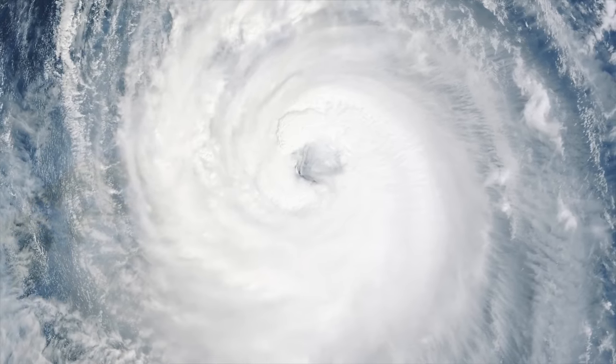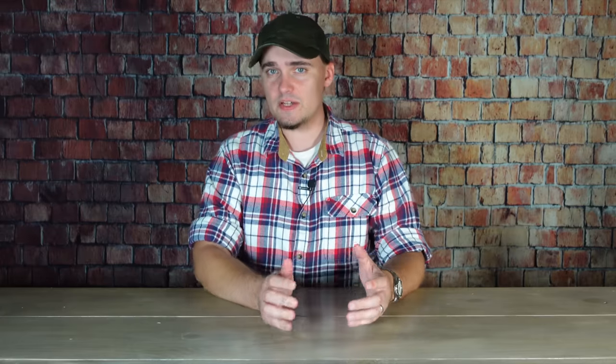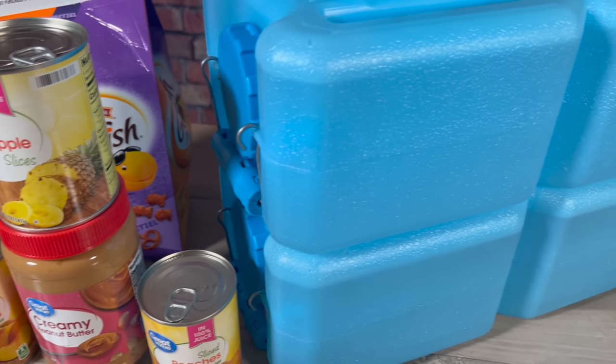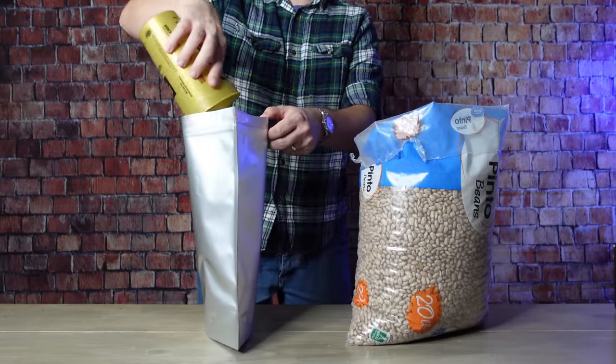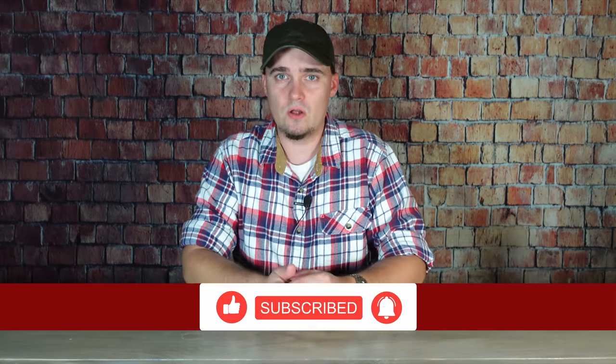Today we're going to be talking about things you can do to be more prepared for those types of weather situations. And even if you don't have hurricanes where you live, a lot of this stuff is applicable to other kinds of natural disasters as well. No matter what you're dealing with, you're going to need basic essentials like food and water stored in your home.